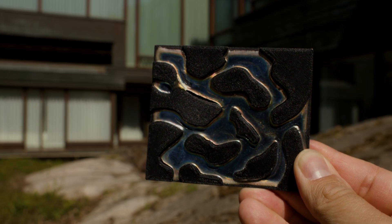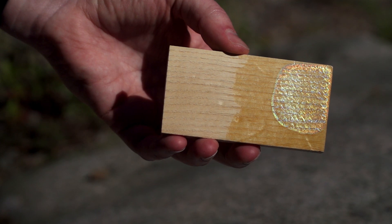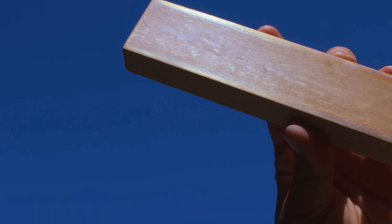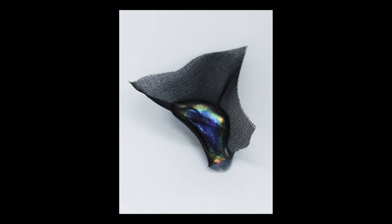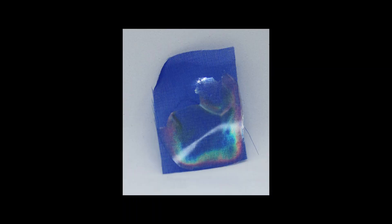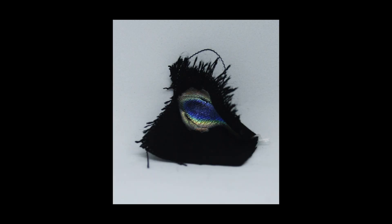Shiny things have fascinated mankind from the beginning. Some scientists believe this is because shiny colors resemble water, which is essential for survival. Today glittery colors, such as holographic, pearlescent and iridescent effects, are among growing color trends in fashion and design.